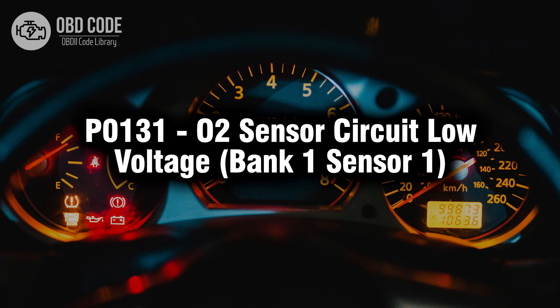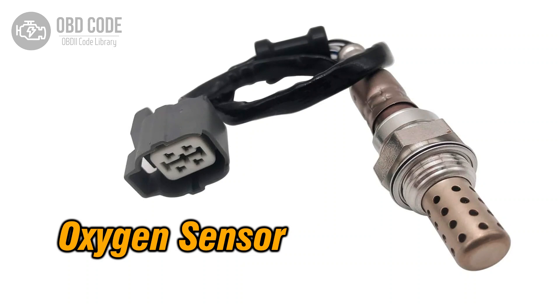Welcome. In this video we will talk about code P0131, its symptoms, causes and possible solutions. The P0131 trouble code indicates that the oxygen (O2) sensor circuit of the bank 1 sensor 1 is experiencing low voltage. This code typically points to issues related to the oxygen sensor responsible for monitoring the oxygen content in the exhaust gas, which affects the engine's fuel delivery and emissions control.